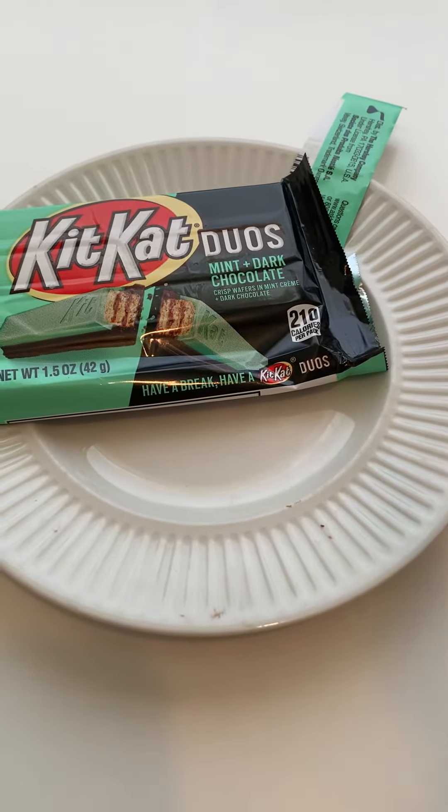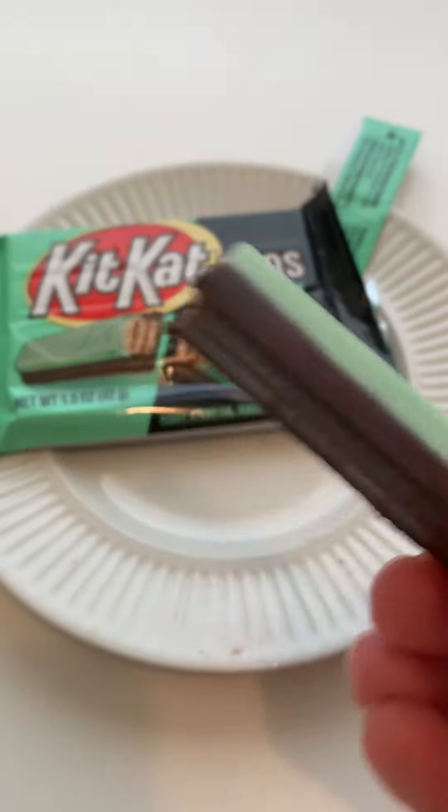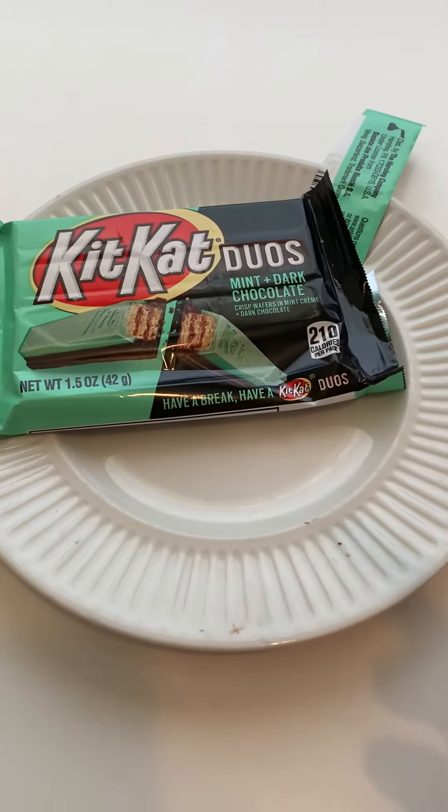Let's try it. Oh, it's good. Oh my gosh. I'm not always a huge fan of dark chocolate because of the caffeine for me. But wow, this is so good.